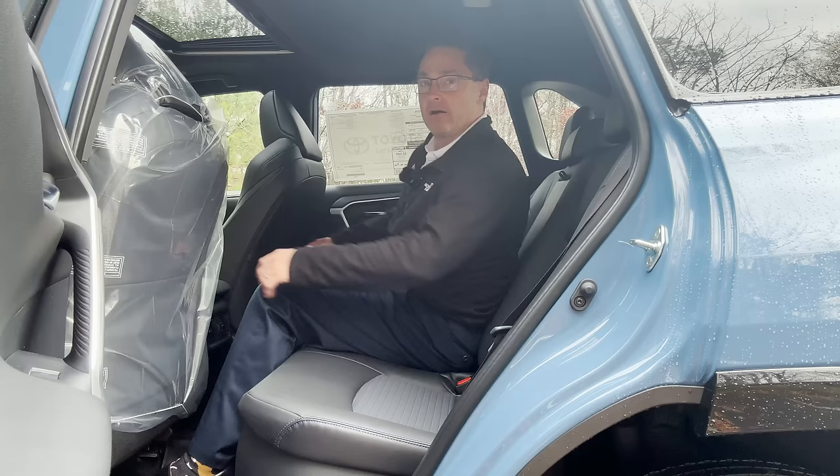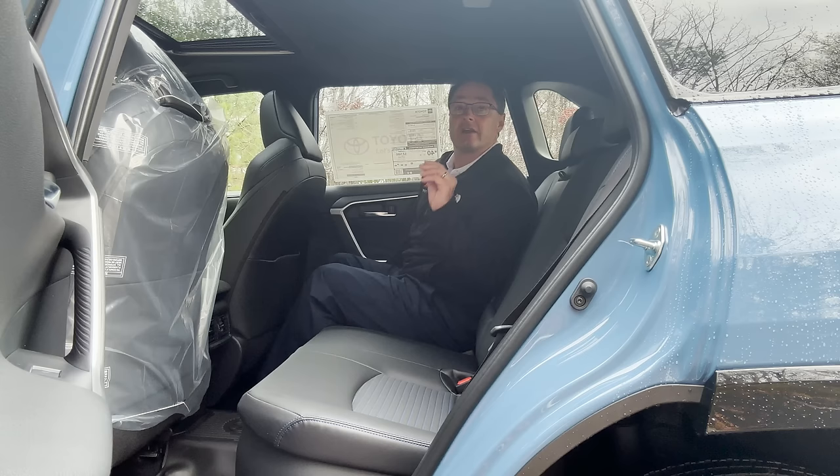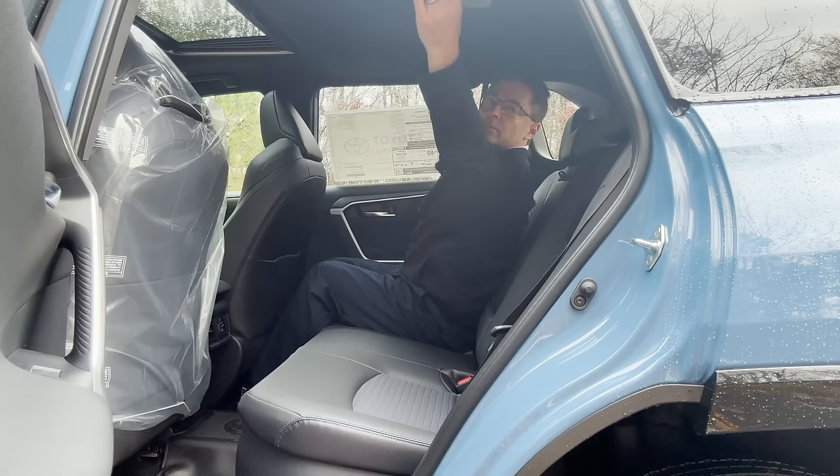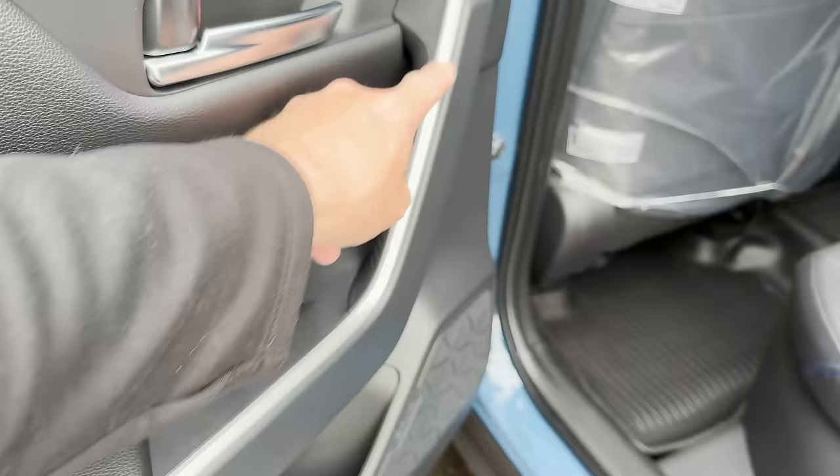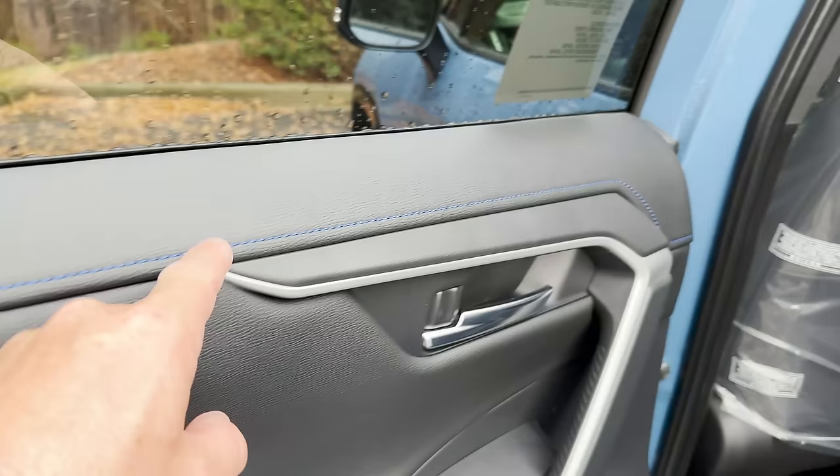The soft-tech seats with fabric inserts are incredibly comfortable — I think you'll be impressed if you try them for yourself. This is soft touch material, and you'll notice the theme of black with blue accents all the way around — not just because it has Cavalry Blue exterior, that would be with any of the colors.